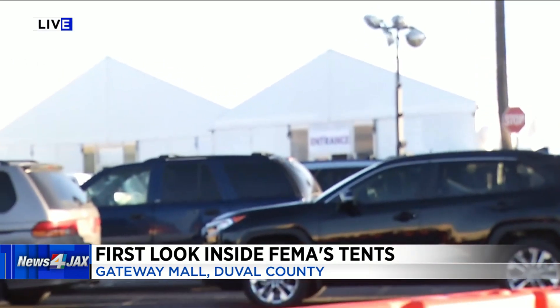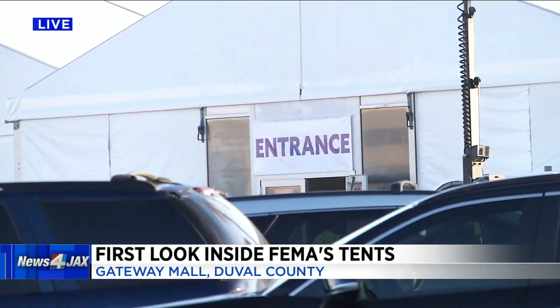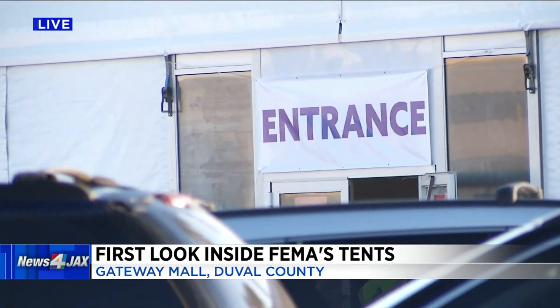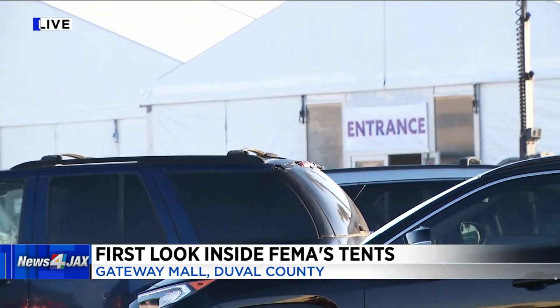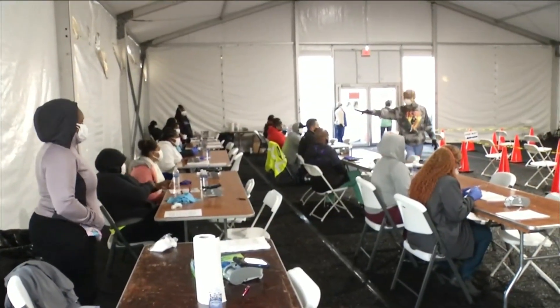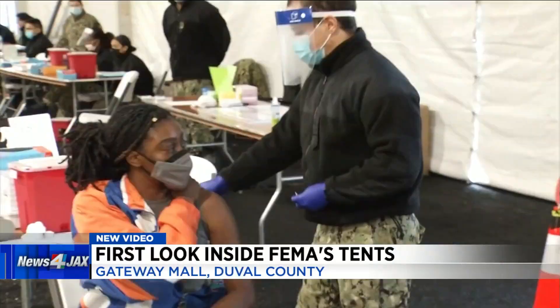Once you park your car in this parking lot, you head into the first tent where it says 'entrance' above the door. That is where they take people inside. You go through a quick registration process — they have it very organized. You sit down at a table and they'll ask you a few questions. I want to show you this video of what it looks like inside.